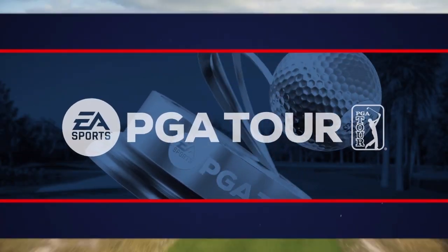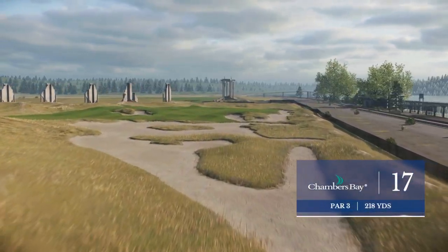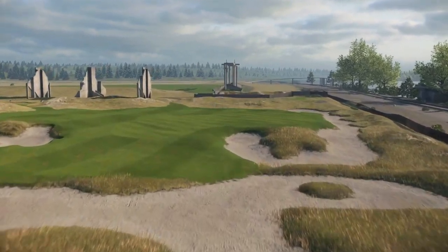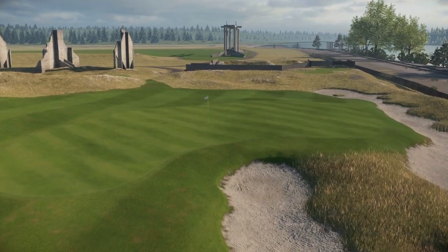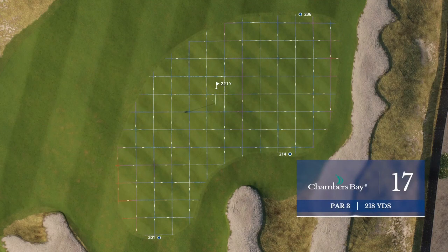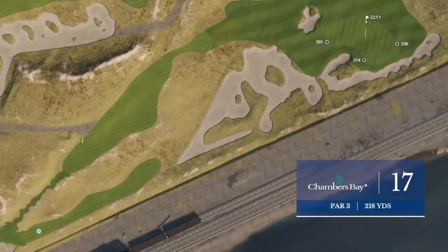Frank, you don't just need a caddy out here at Chambers Bay — seems like you need a sports psychologist. You start thinking about the names of these holes: Beached at 16, and what's 17 called? Derailed. And you can see why — that green is perched up there. If you've got the round going in the wrong direction, this is not a hole to start on. If you've got a run going, it's just a good tee shot that lands around the front, and you take a three. This is not a time to be a hero.